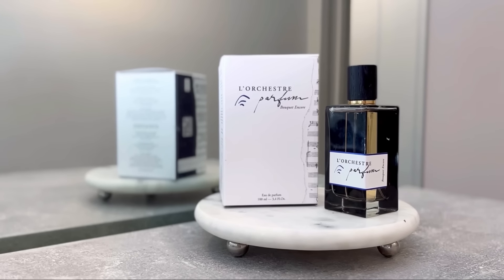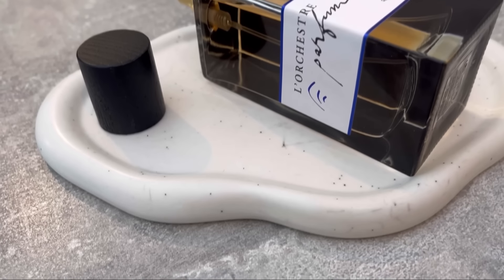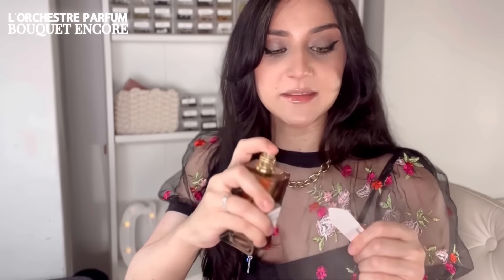Bouquet Encore is a tuberose and jasmine blend — really white flowers — and it feels super creamy. What makes it stand out from any floral or tuberose you've smelled is its peppery side. When you spray it first, it's very blossoming, sparkling, and vibrant; then you get all the creaminess, which feels extremely sensual. The peppery note gives something electric to the fragrance. They describe it as 'flowers in the dark light,' which is exactly what you feel — floral and vibrant yet very sensual.